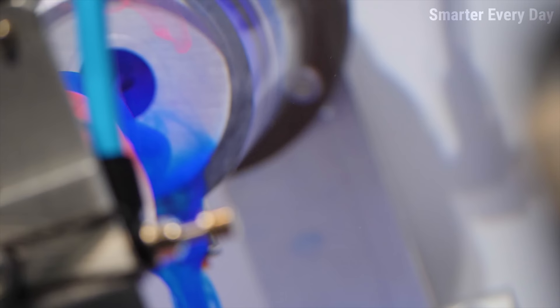I think today might be the day. Look at the secondaries. Look at those, man.